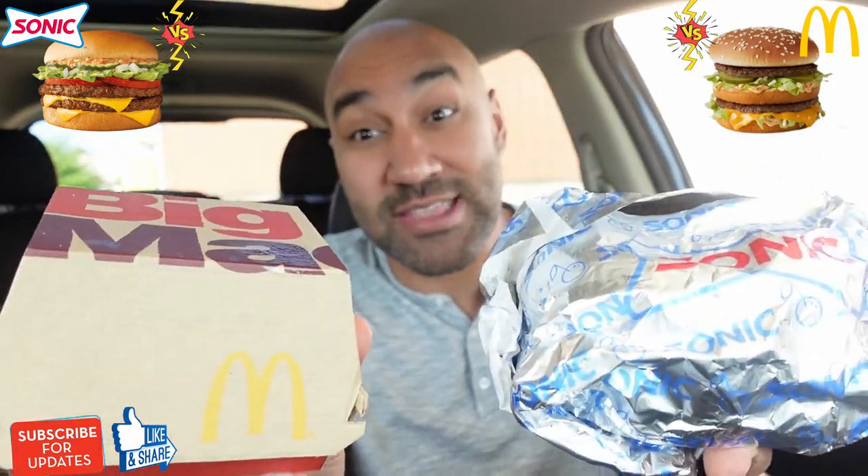I will say, pulling up in the drive-thru at Sonic — because I got this Big Mac first — I felt like I was doing something illegal. But let's get into this thing. As I unwrap this stuff, I got a prediction. I'm not going to let you guys know what I'm thinking, but if I'm correct, I know who's going to come off the winner here. Here's a little packaging — the Sonic and a little Big Mac box. Let's see what these look like.